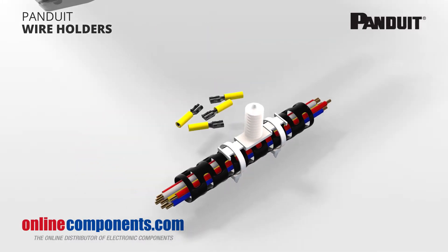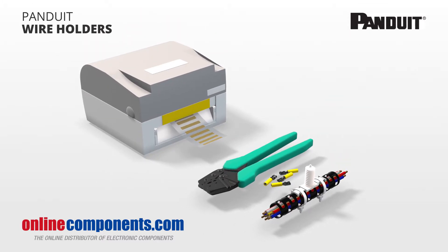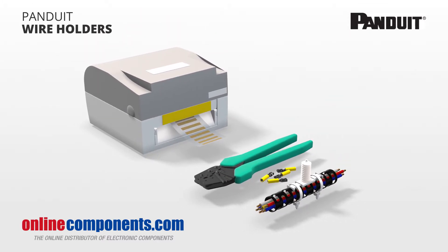High quality connectors and the tools to easily use them, as well as the identification supplies, make installation and maintenance of any wire project faster and simpler.